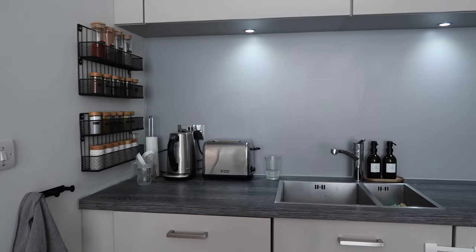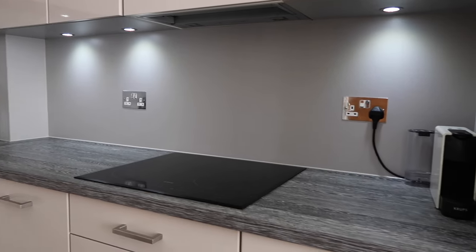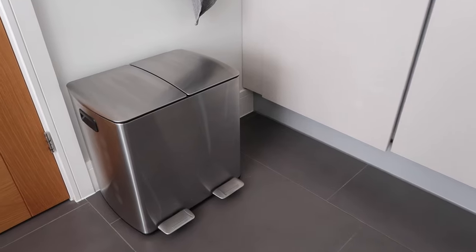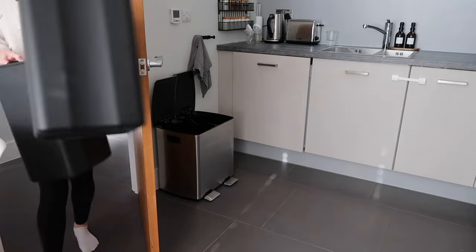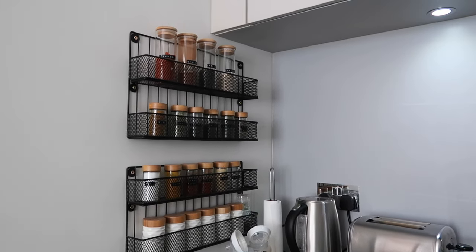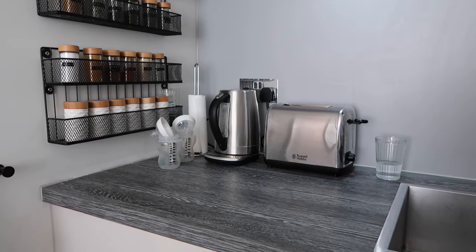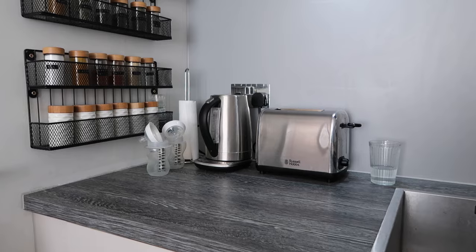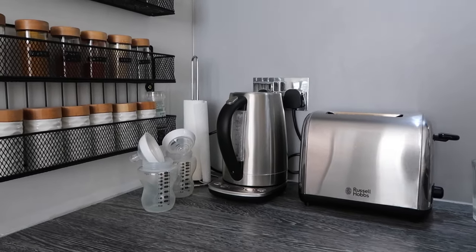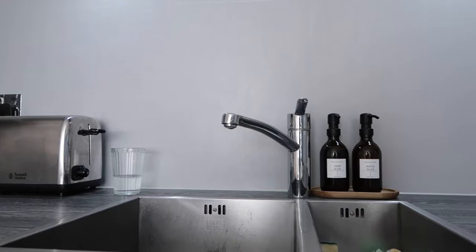I keep minimal stuff on the countertops because it makes it easier to tidy. The end-of-day tidy is much easier if you don't have a whole bunch of things on the counter, and you also have extra workspace when you're cooking. I've got a bin — I'll link it below — a little hand towel, a spice rack that was already here when we moved in, and I'll link some similar ones. On the counters I keep my kettle and toaster, and I usually put any washed bottles away in a cupboard too.